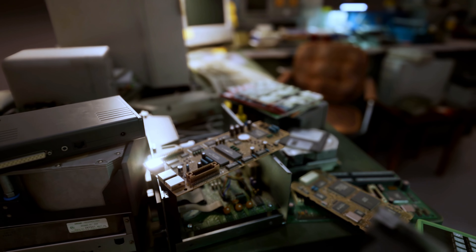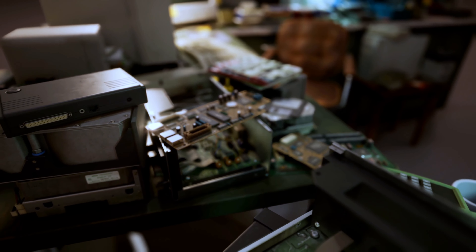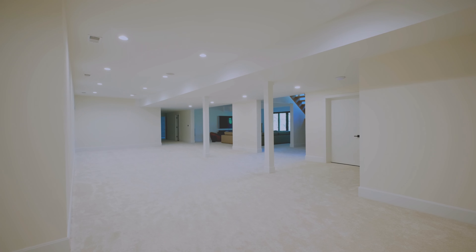Have you ever gazed at your basement and imagined it as more than just a storage space? Maybe a vibrant playroom for the kids, a sleek home office, or even your own personal gym? But here's the million-dollar question: could turning this dream into reality unexpectedly hike up your property taxes?